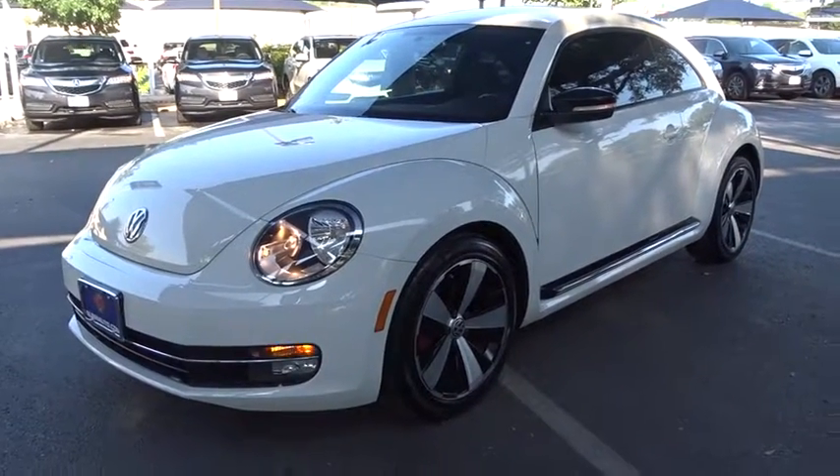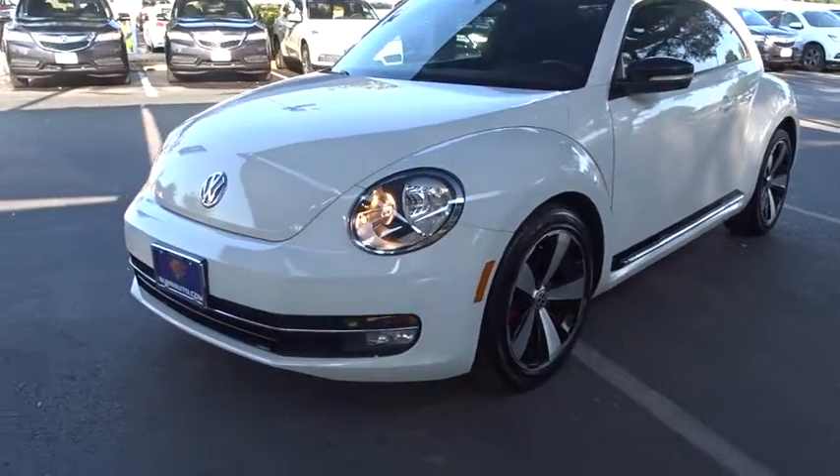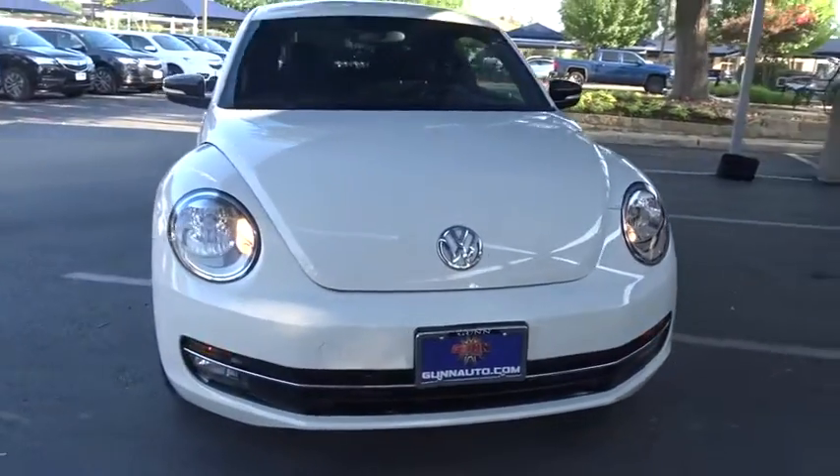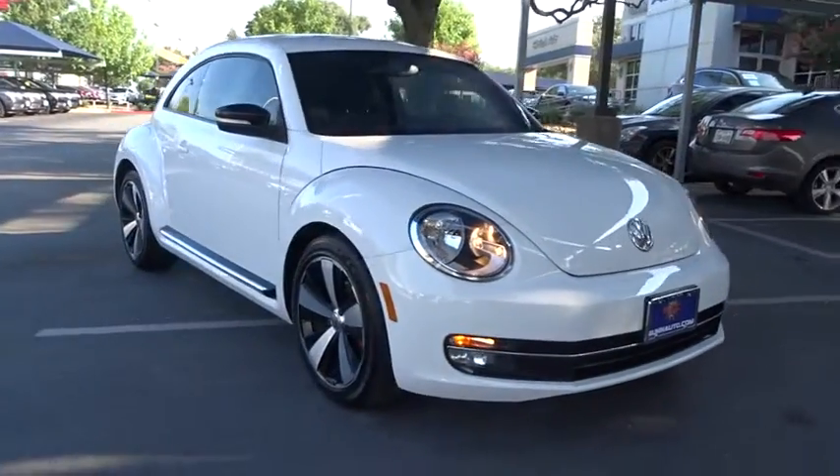The 2012 Volkswagen Beetle Sport. The VW Beetle rekindled the magic of its legendary namesake and became a ray of sunshine in an all too serious car market.